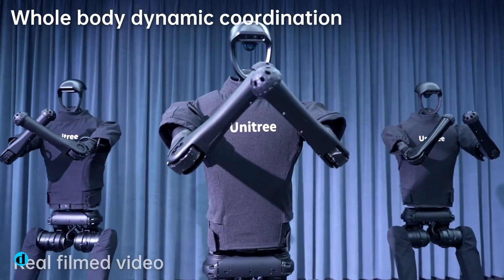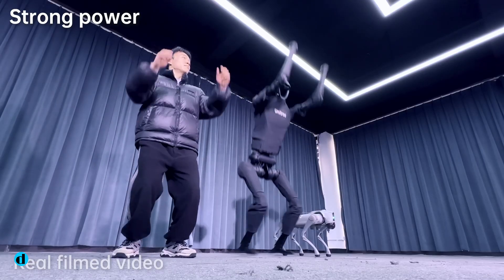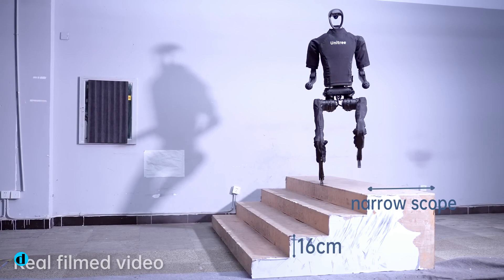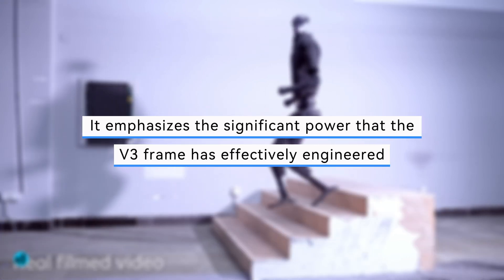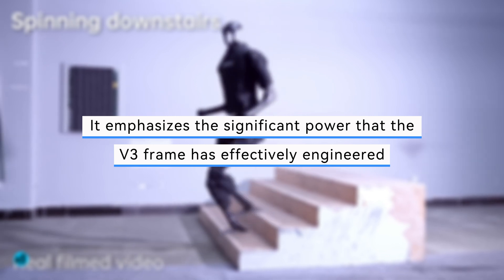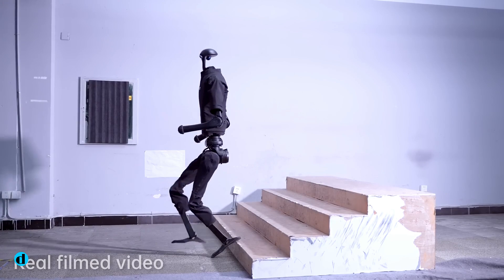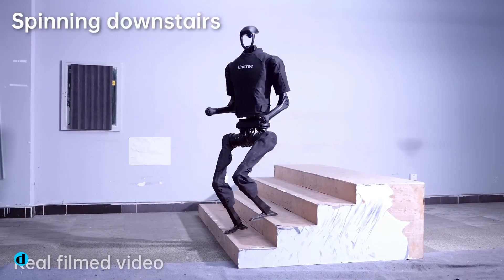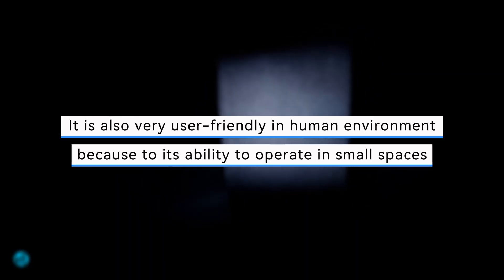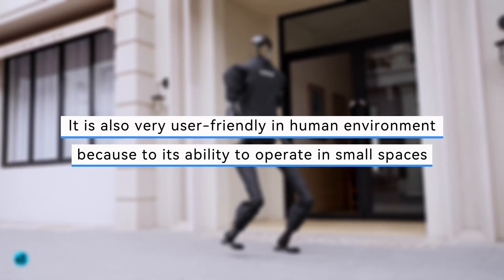Another striking characteristic of the robot is its capacity to leap in place to the height of a person standing next to it. Given its large actuators, it emphasizes the significant power that the V3 frame has effectively engineered. The H1 can spin downstairs and climb them with ease due to the new version's enhanced dynamic motion capabilities, and it is also very user-friendly in human environments due to its ability to operate in small spaces.